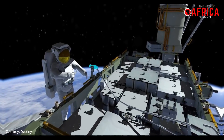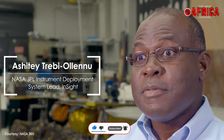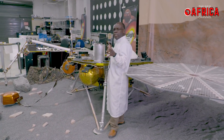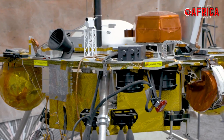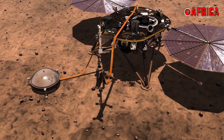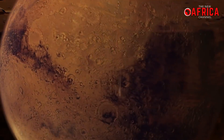It's always exciting that you're going to work on a mission that is going to make the footnote of history. I'm Ashitey Trebi-Ollennu and I work on robotic arms for planetary exploration. This is a mock-up of the InSight lander — it's a one-to-one scale of the actual spacecraft. InSight is going to Mars and it's going to probe deep beneath Mars to observe the fingerprints of how Mars came to be.